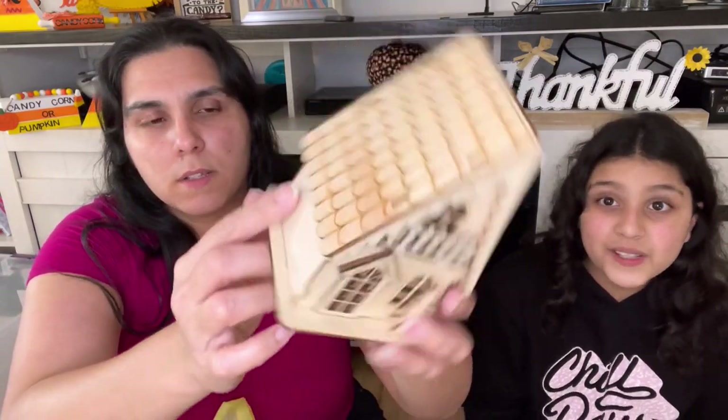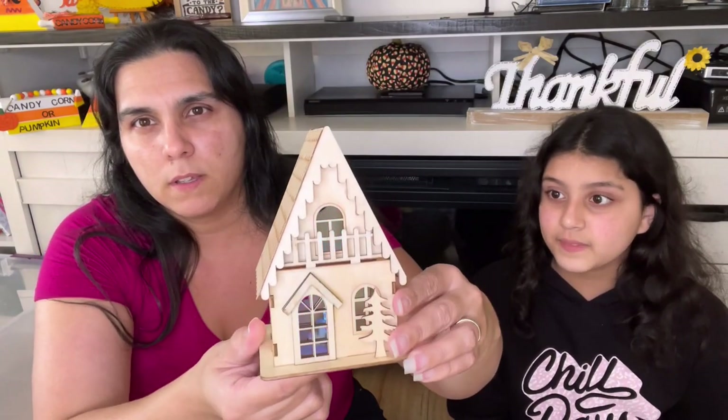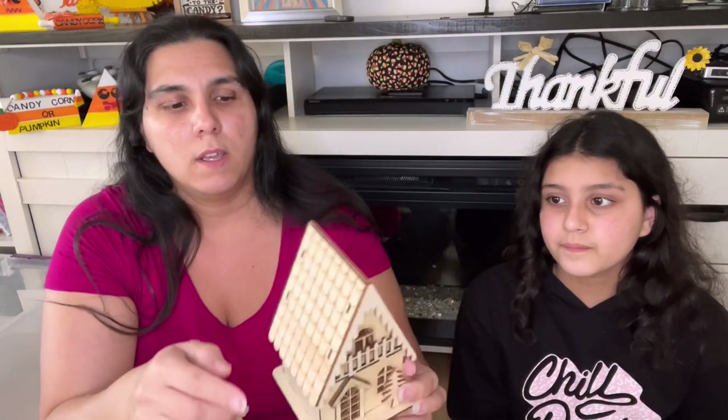Now this is the Dollar General bag. There's not a lot in here, but I found this little box — we can use it as a gingerbread house. It's $3.00 and it lights up in different colors. I thought it was super cute. Again, some of the hard-to-paint areas, I can use the markers, but definitely with paint too.